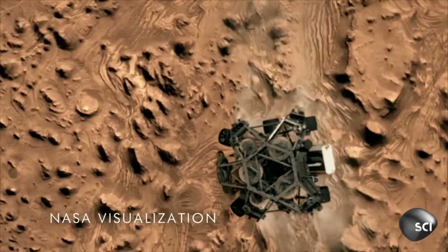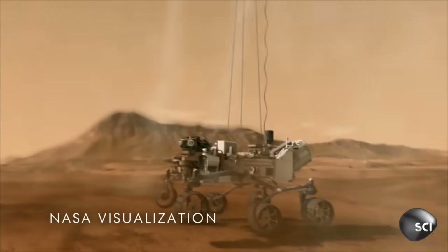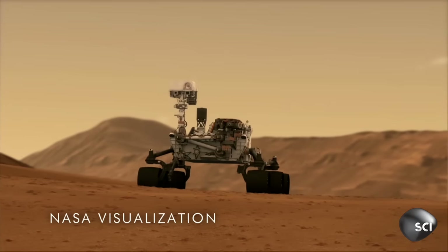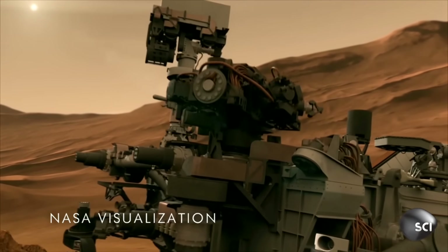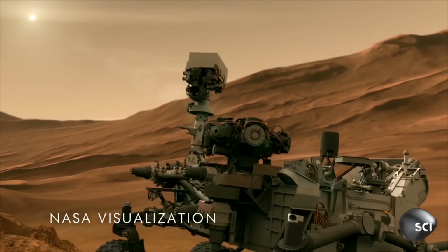Curiosity touched down in August 2012. It has roamed the Martian surface for more than two years. This one-ton robot is the size of an SUV, and it uses its high-resolution cameras and scientific instruments to uncover the secrets of Mars.